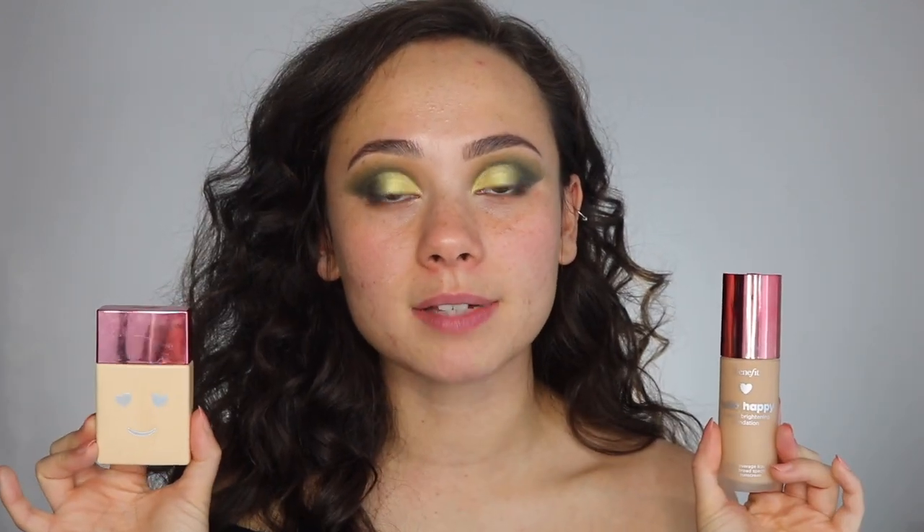These both have one fluid ounce in them and they're both $30 — the exact same price. They also both have the same shade range: only 12 shades, which is not a lot. But from what I can tell from the Ulta website, they do seem to have the same shade names and shade colors.